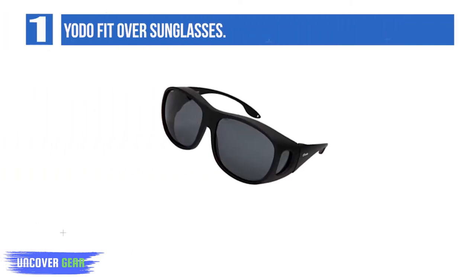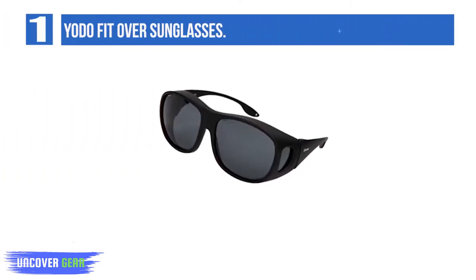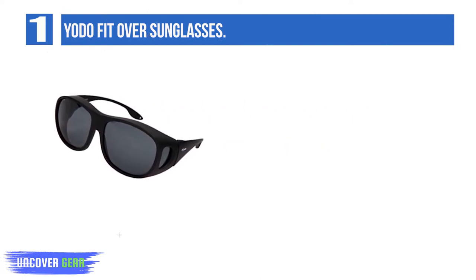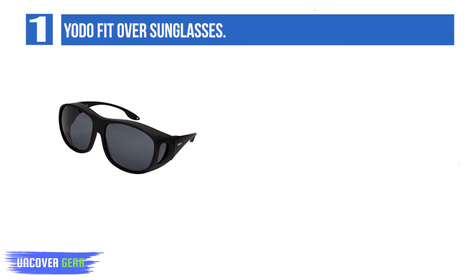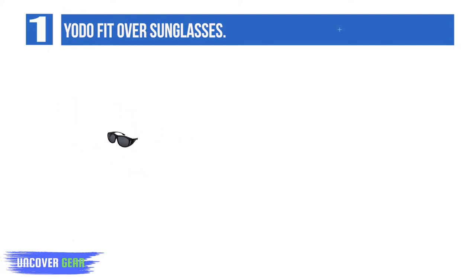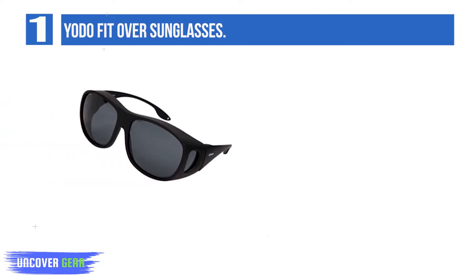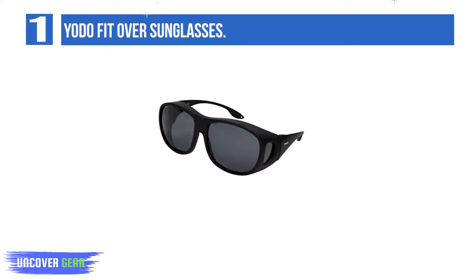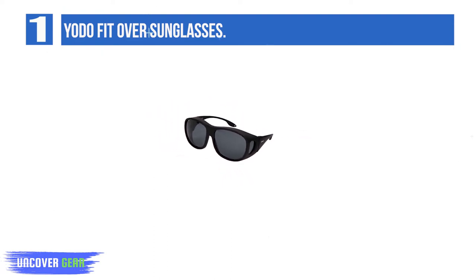List number 1: YOTO fit-over sunglasses. Key features include an exceptional lens that can reduce glare from a long, flat surface, such as the hood of a vehicle or the road surface. The ACU tint focal coloring framework enhances the distinction of colors without distorting normal colors. The YOTO has an unusual look that will surely help you stand out. Light safety does not stop at the focal points — even the arms are made of plastic, which obstructs a number of potentially harmful rays.